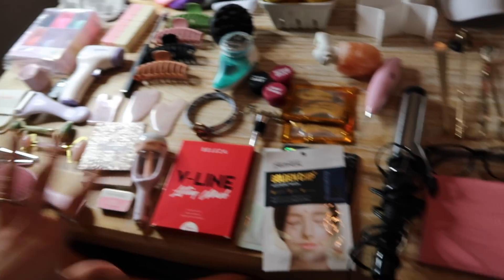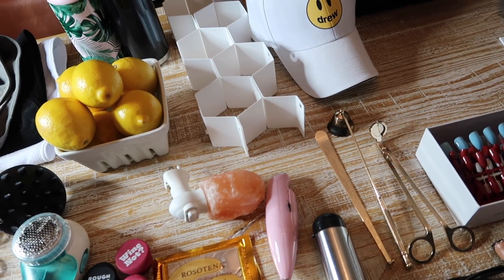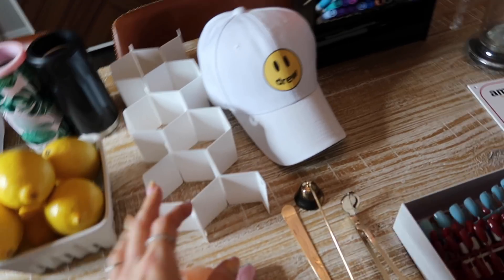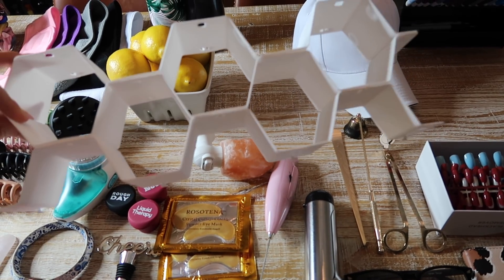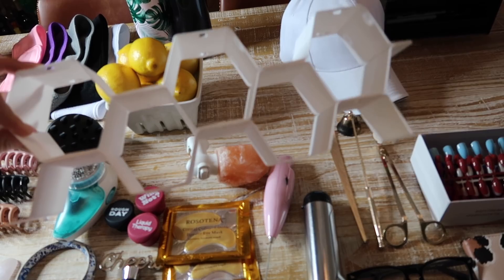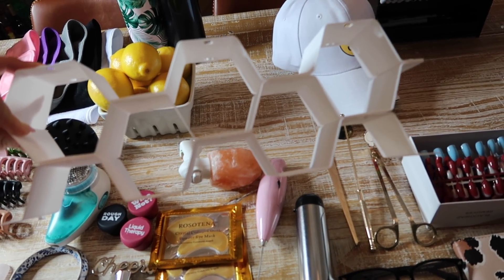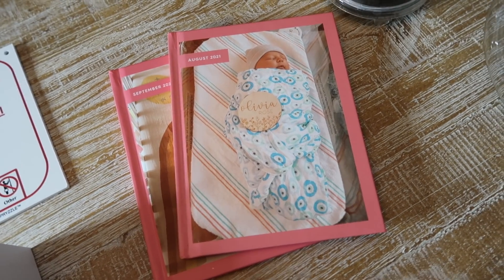My dad walked in and looked at my setup and asked me to get him some of these for his socks. This comes with a lot and is a great way to organize your drawers — I use mine for socks, sports bras, and my daughter's clothes. They're adjustable.